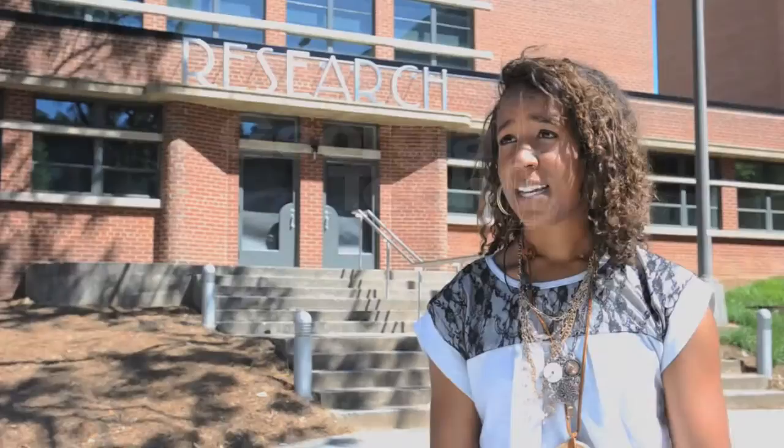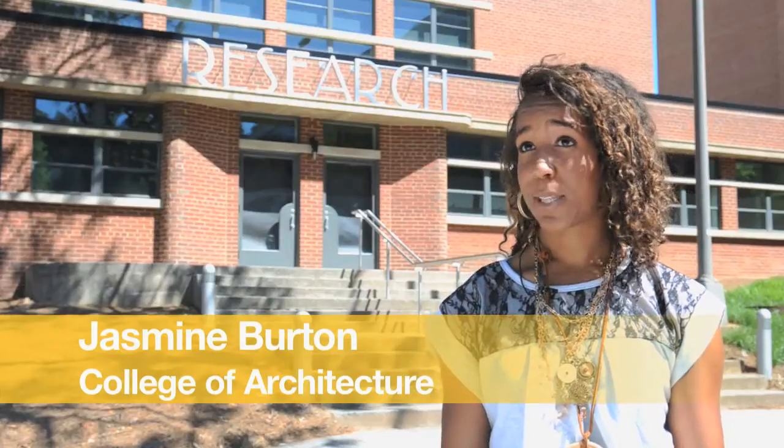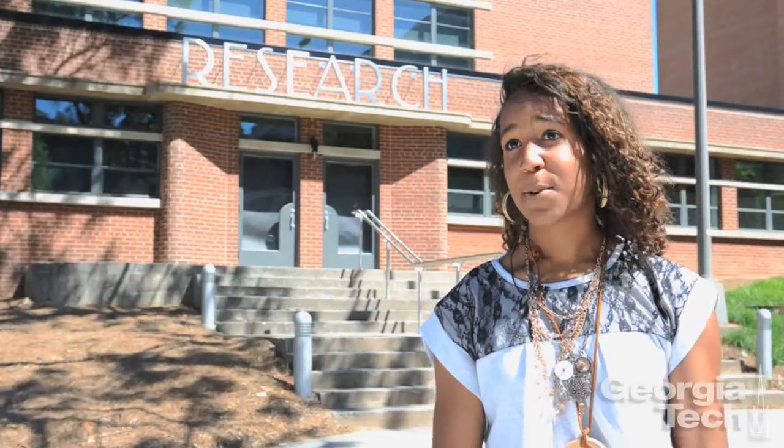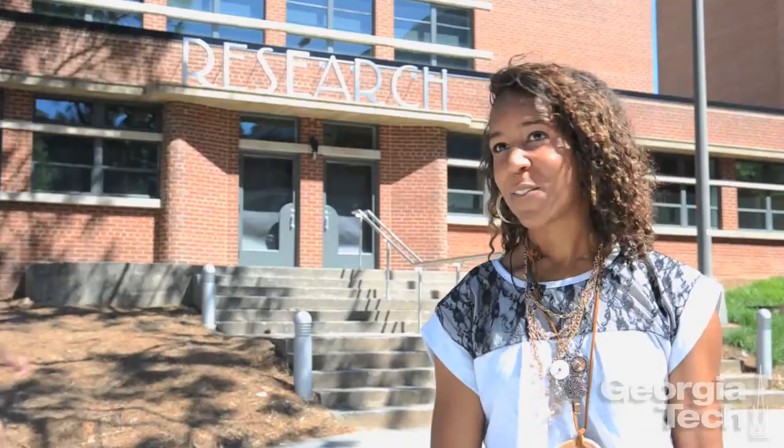Through the President Scholar program I met some third years in industrial design who explained to me what the program was about, how it is like art and you can still do what you like to do and design things and have a career, as opposed to being a starving artist, which is not something that I wanted to do but I still wanted to do some kind of design. That's what really influenced my decision in coming here.